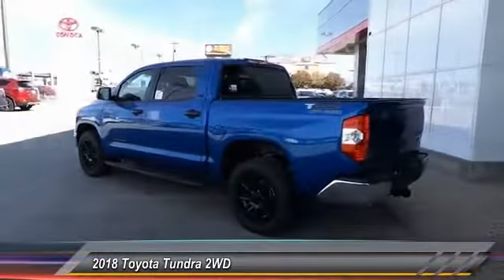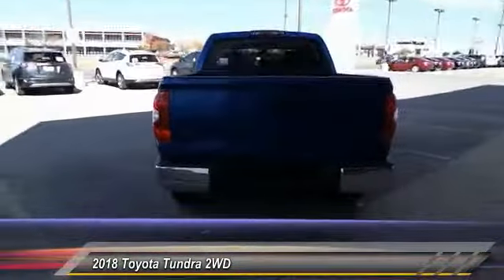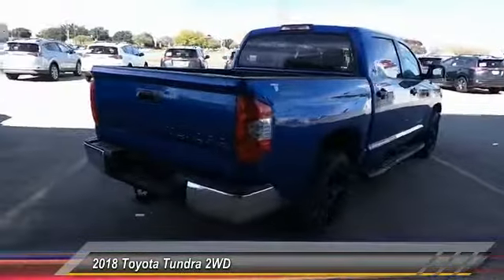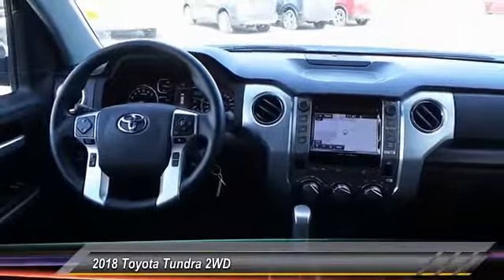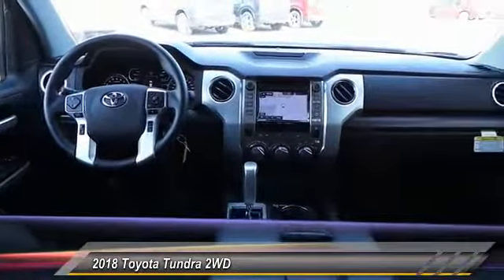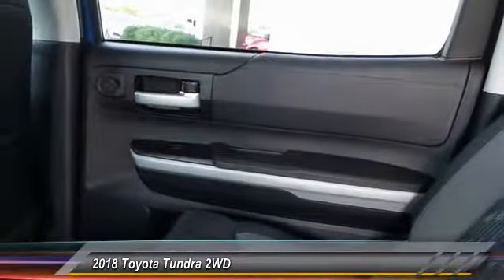Included as standard are vehicle stability control, traction control, electronic brake force distribution, anti-lock brakes, and tailgate assist. With a towing capacity of up to 10,000 plus pounds and a payload capacity of over 2,000 pounds, the Tundra is the perfect mix of power and efficiency and is priced below $45,000.